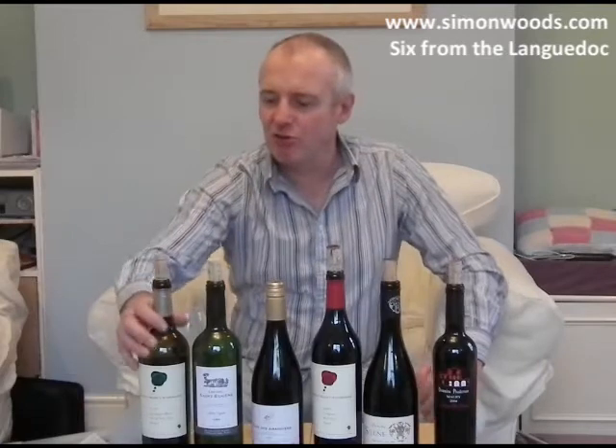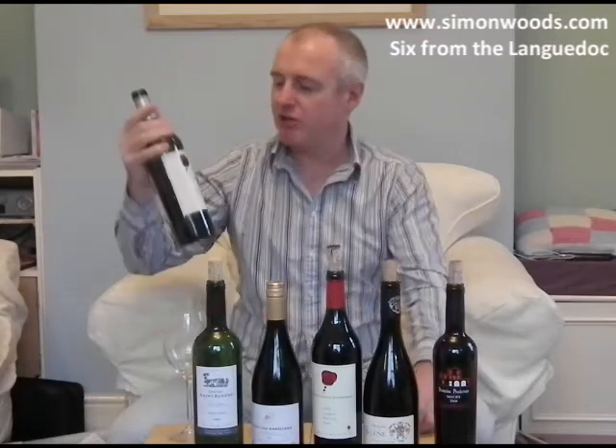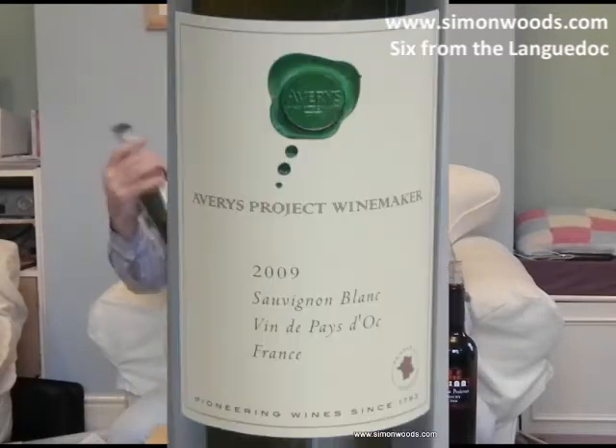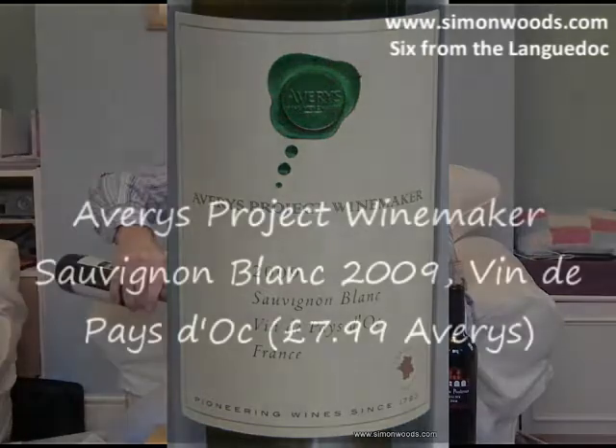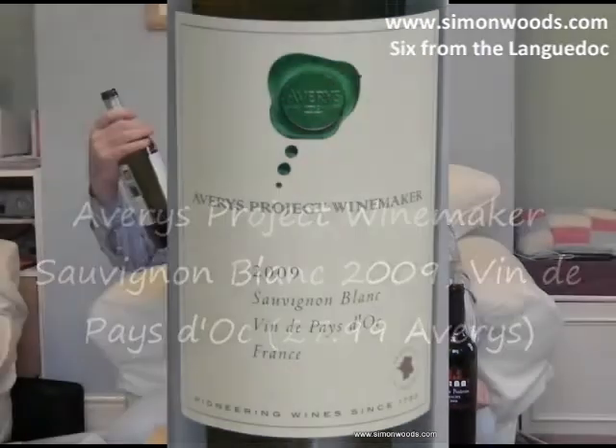The reason I got these two whites is that one of them is labelled with the varietal name on it. So this is Sauvignon Blanc — they do have Sauvignon Blanc down in that region. Let's give it a whirl: 2009, under what's called Avery's, a UK wine merchant Project Winemaker.